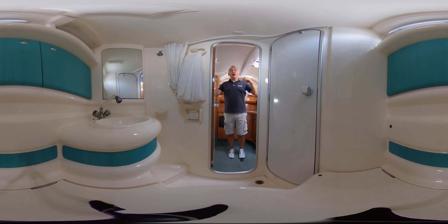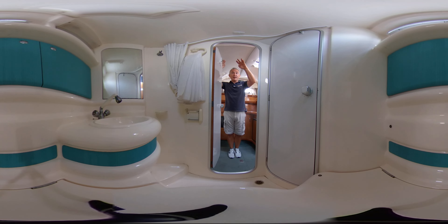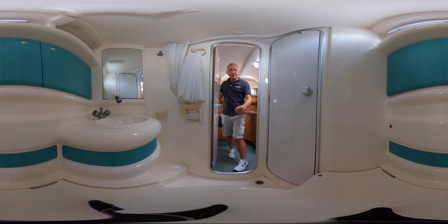Good head height in here as well — I'm five foot nine and it's probably about six feet there, and probably about the same in the heads compartment, so really useful for everybody.